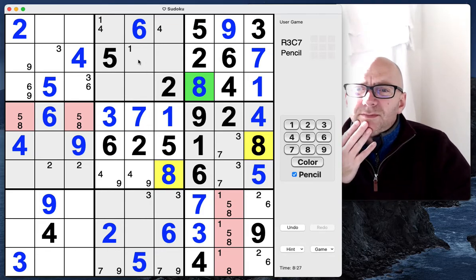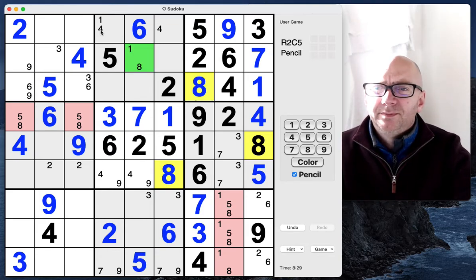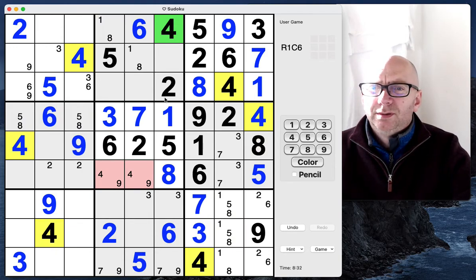Look at that — we've got an eight here and here, a one-eight pair. That's a four. We've got three there, so we need a couple of threes here.